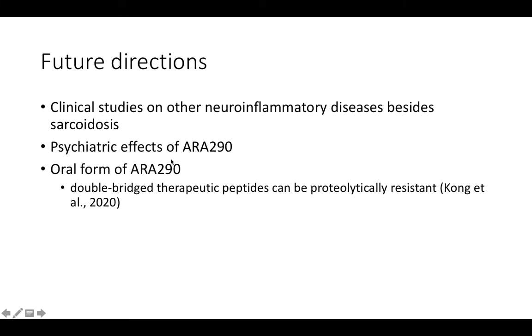Therefore, in the future, more clinical studies should be conducted to assess the effects of ARA290 on other types of neuroinflammatory diseases, as well as the potential psychiatric effects of ARA290.